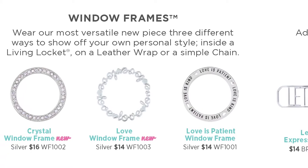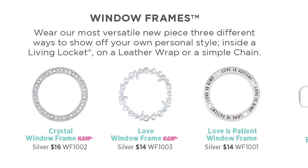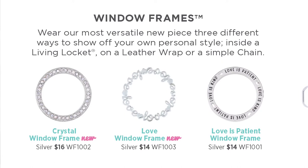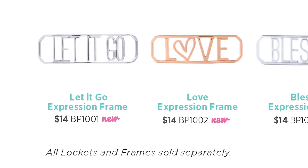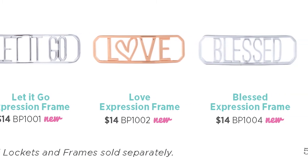I'm really excited about our new hashtag notes. These new hashtag notes are so on trend right now with social media. I love how the hashtag Dreamer works with the Dream Catcher Memento — this look is great for free spirits or those who will always be wild at heart. The new window frame is one of our favorite new styles from Valentine's Day, and I'm sure you're going to love the new Crystal Window Frame this spring. It's a classic, elegant piece, and I love that it can be worn three ways: with a leather wrap, inside a large locket, or on a simple chain. I'm just absolutely crazy about our new expression frames, with messages like let it go, love, and blessed — they add a personal touch and attach to any leather wrap.